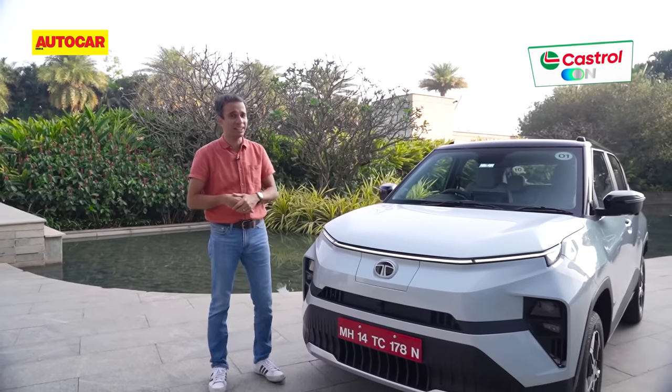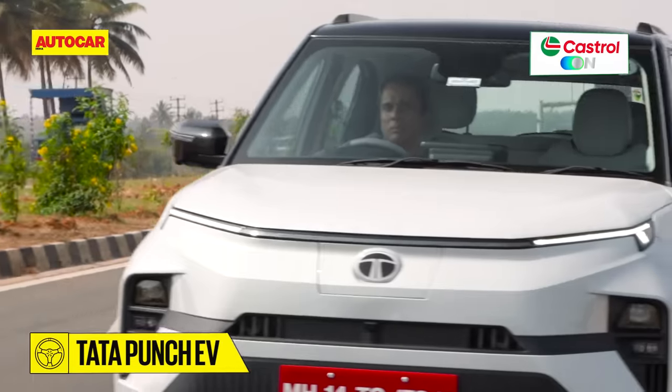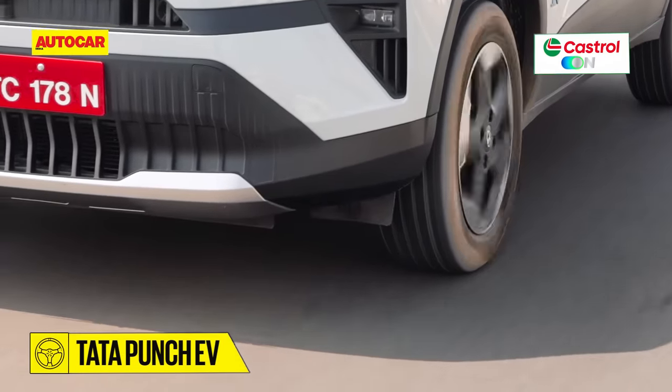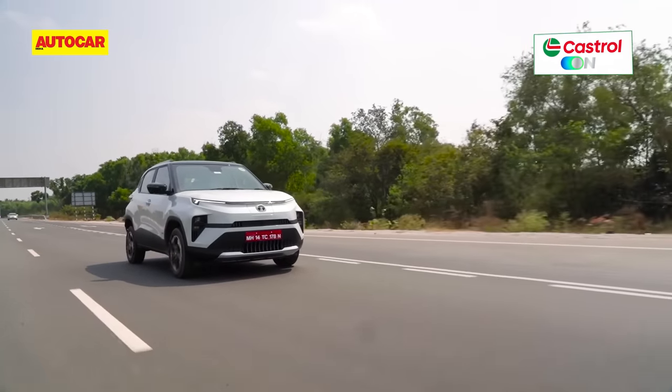If you're a regular viewer of the AutoCarIndia channel, you'll already know a lot about the Punch EV — its pricing, what it looks like outside and inside, as well as the tech specs. In case you don't, here's a quick recap.